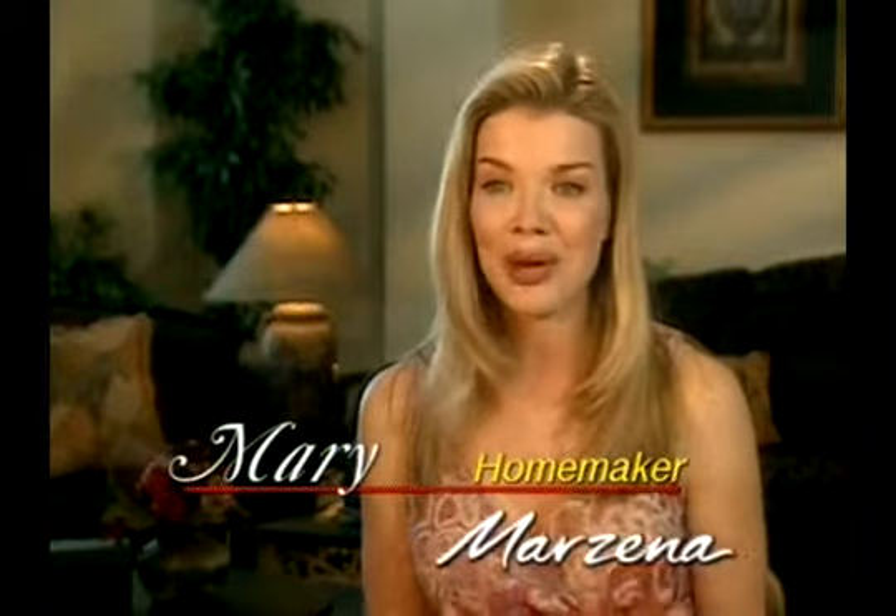If you only try one product for hair removal, try Marzina. It's fantastic. With shaving, my hair would grow back in days. With Marzina, it lasts for weeks.